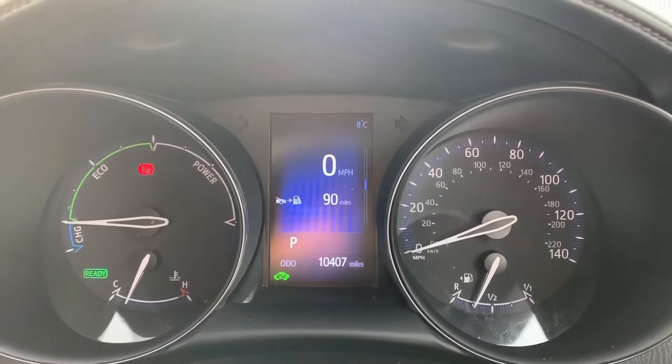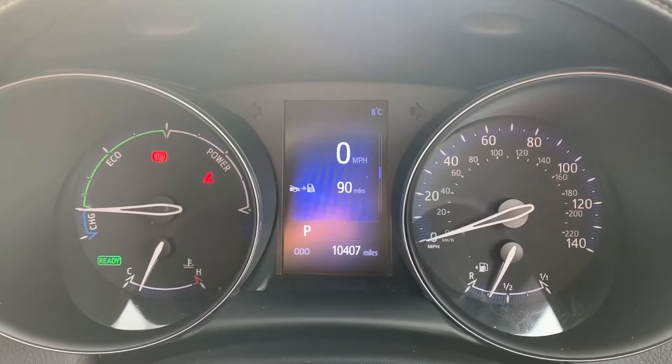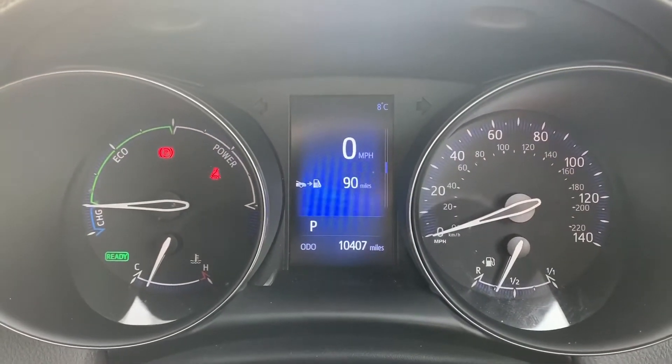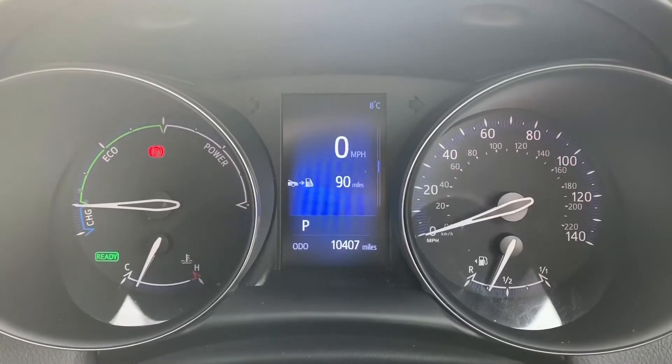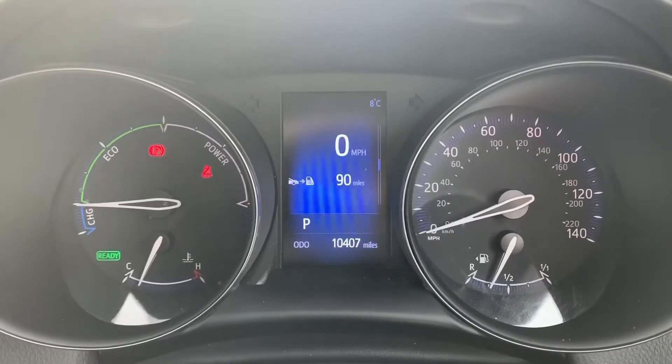Now that we're inside the car, we're going to start with the dials. On the right hand side we have the speedometer and fuel gauge, and on the left hand side we have the gauge that shows whether the batteries are charging, whether we're using eco mode, or the power band for the car. In the middle you can see the total miles — they are 10,407.